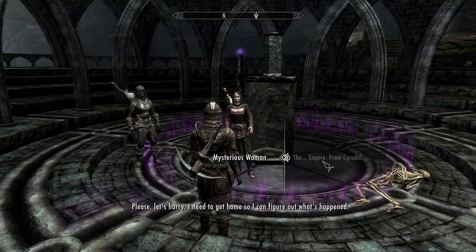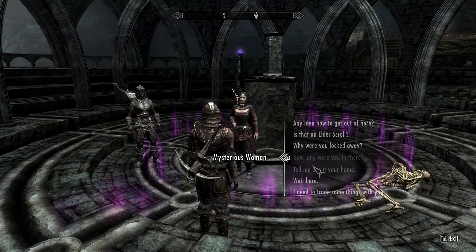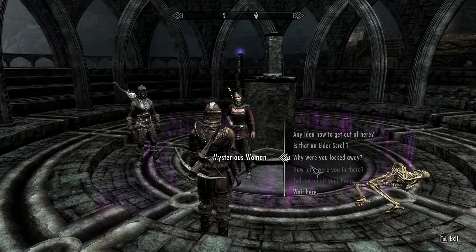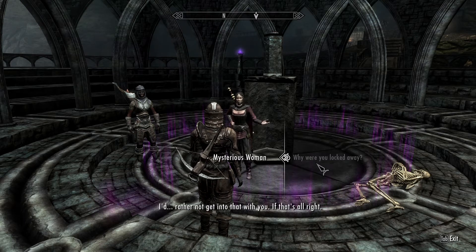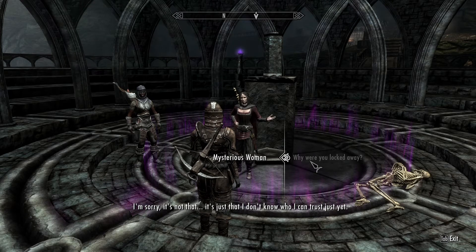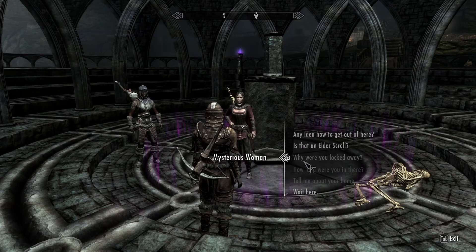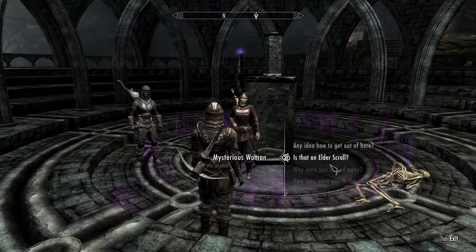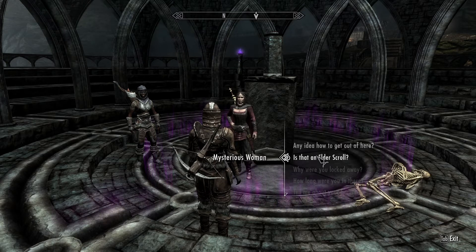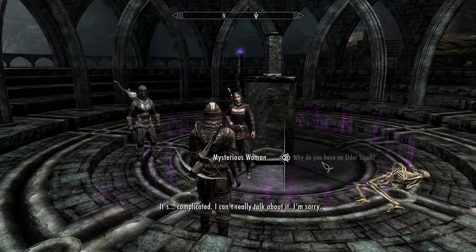Please, let's hurry — I need to get home so I can figure out what's happened. I need to know some information before I lead you off to a den of vampires. Why were you locked away? I'd rather not get into that — it's just that I don't know who I can trust yet. Let's get to my home and I'll have a better sense of where we all stand. That makes two of us — I don't really know if I can trust you, and you seem trustworthy, but then you are a vampire. Is that an Elder Scroll? Yes, it is, and it's mine. Why do you have an Elder Scroll? It's complicated — I can't really talk about it.